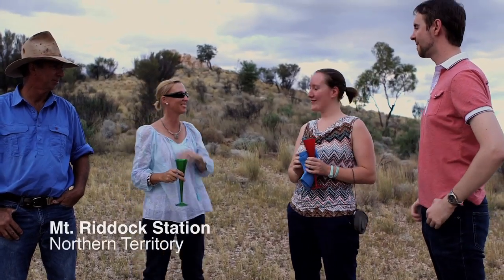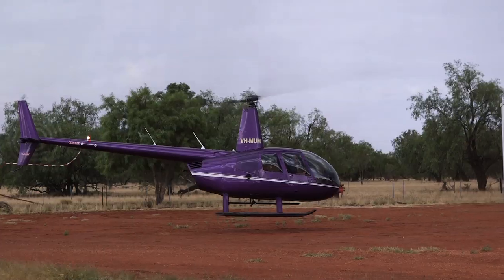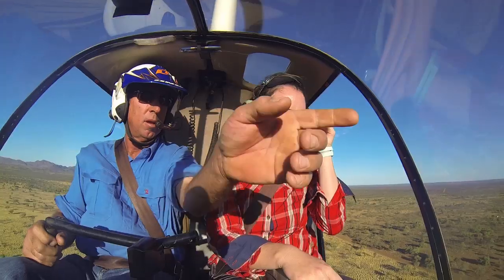It's great to get you here, Amelia and David, and we have got lots and lots organised for you tomorrow. This morning we're going up in a helicopter. We're doing some mustering of cattle.